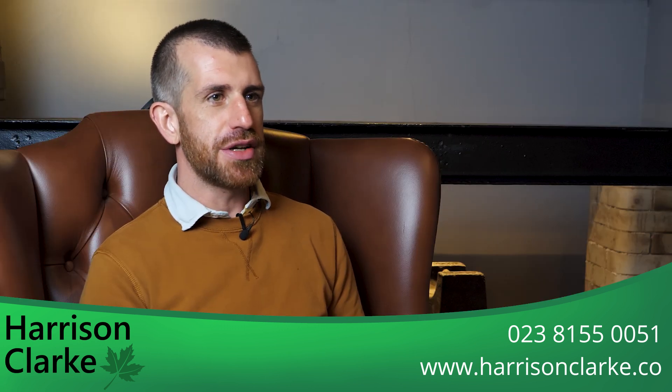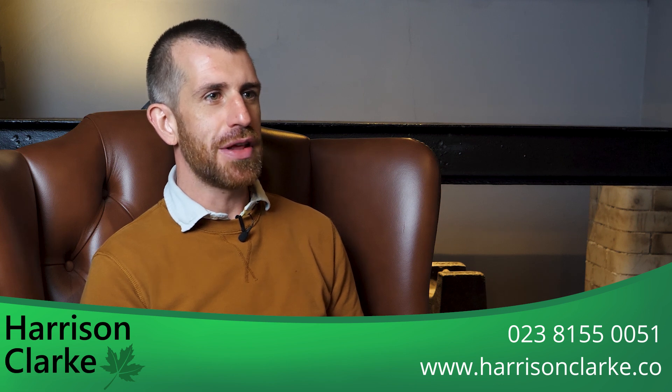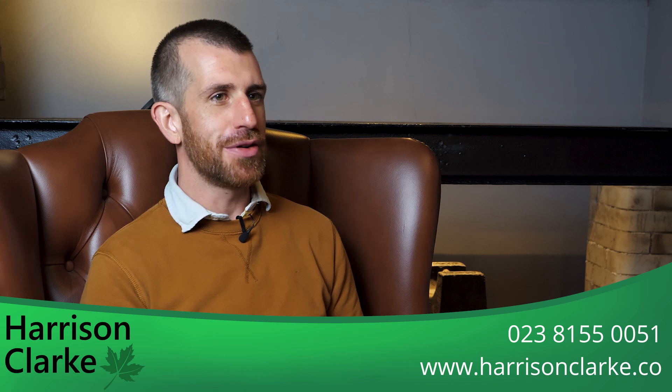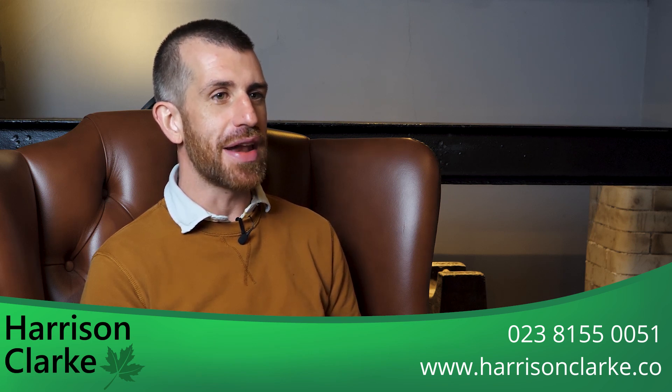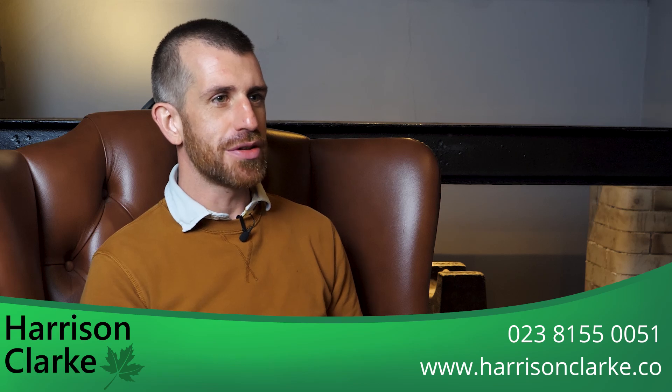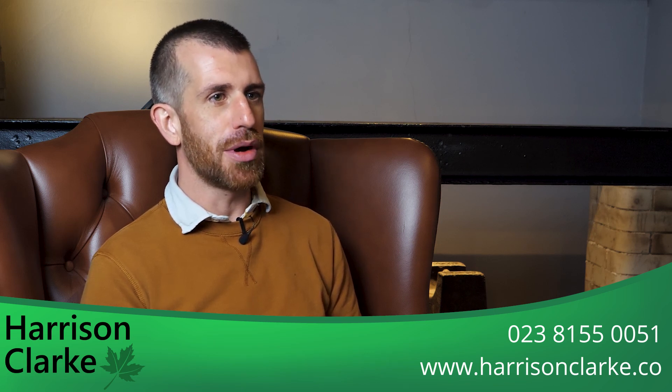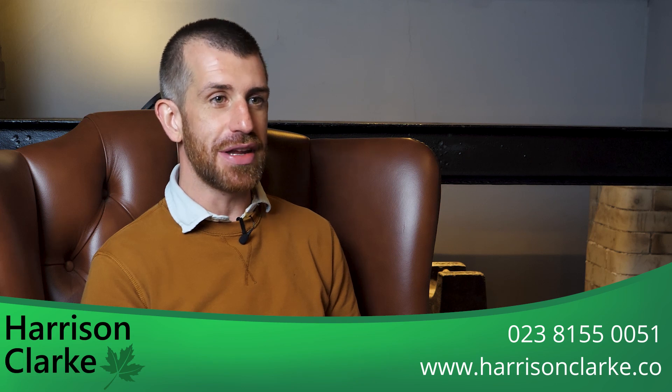It can be confusing to know which type of survey to choose and which will be the most appropriate to your circumstances. After all, most of us do not buy property very often and for some people this might be a once-in-a-lifetime event. It is important to choose the right survey and not doing so could be costly, either because you will end up paying too much for a complicated survey, or if you choose a more basic survey you might need to follow up with more detailed investigation if defects are found.